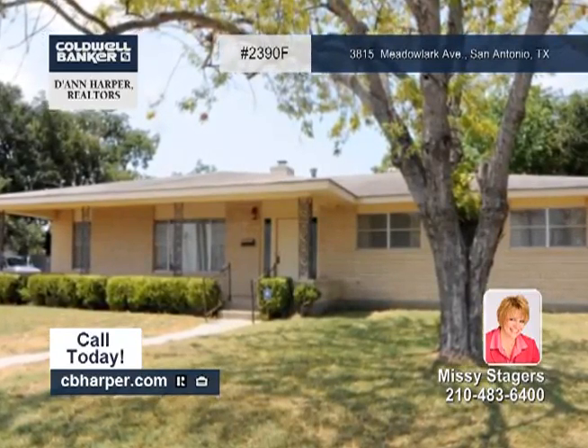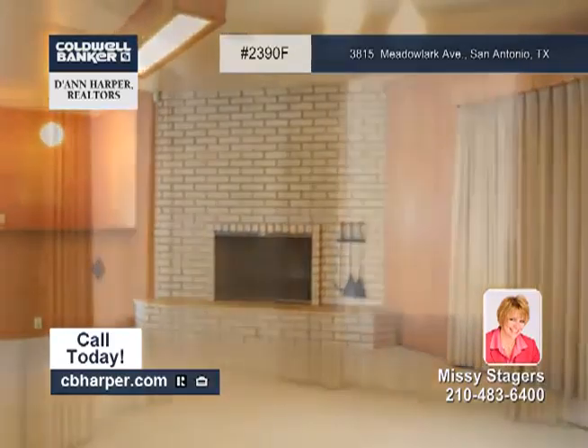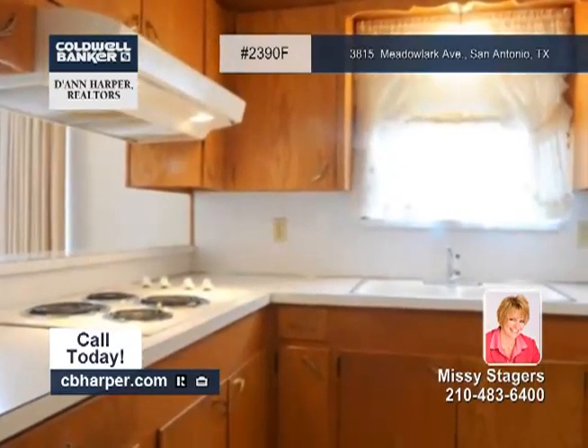Here is a custom-built 3-bedroom, 2-bath ranch-style home on a corner lot across from the park. It offers a family room with a bar area and a floor-to-ceiling brick fireplace.